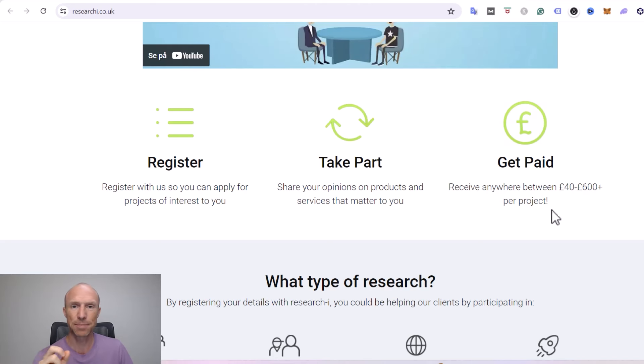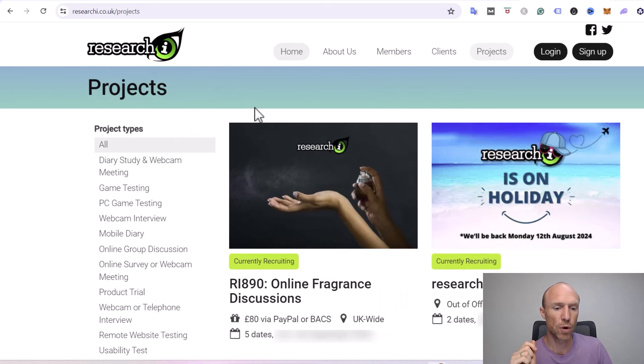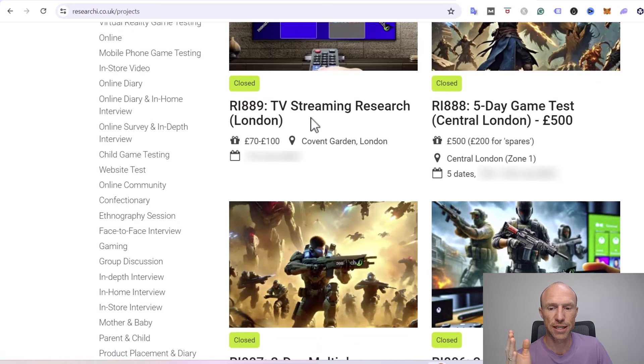Let's go into some examples of the exact type of projects so you can see what you can actually earn and what you would need to do. On the website they have an overview of the different projects, and you can easily see exactly how you will get paid, how much you would get paid, and how much time you would need to participate. You just click each one, read all the requirements, and scroll through — there are quite a few.